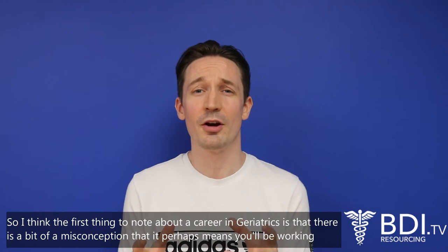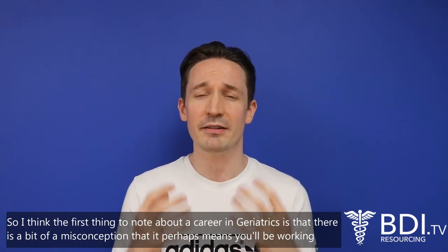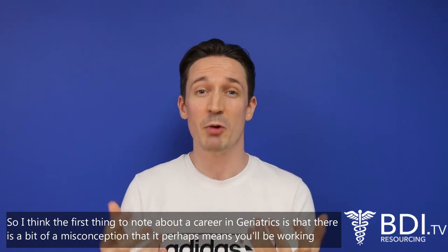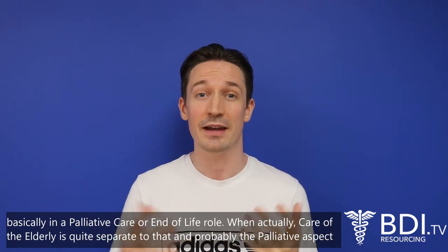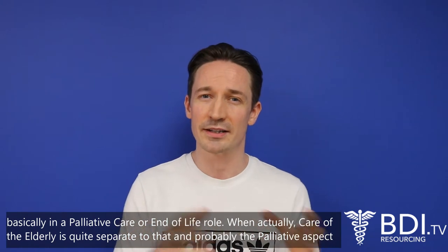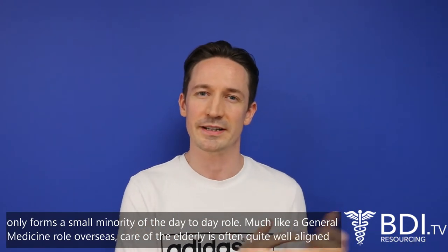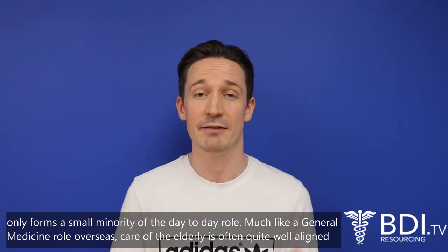The first thing to know about a career in geriatrics is that there is a bit of a misconception that it means you'll be working basically in a palliative care or end of life kind of role, when actually care of the elderly is quite separate to that and the palliative aspect only forms a very small minority of the day-to-day role.